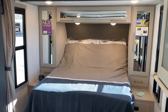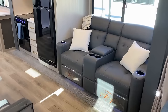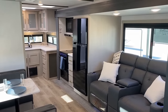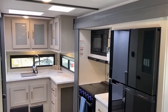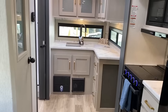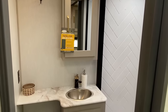Up front we have a true queen walk-around bed on their VersaTilt system — and it's a true queen, so if you're taller like me, it'll work. The underbelly is enclosed and Forest Air heated with tank heaters. They went to a full deep kitchen super slide, which allowed for bigger, deeper counter space and storage.